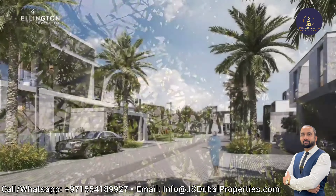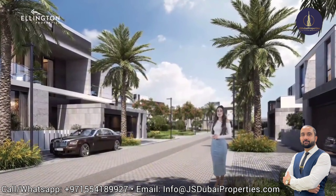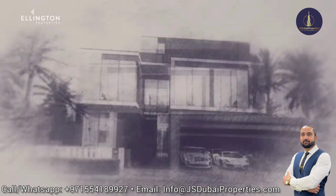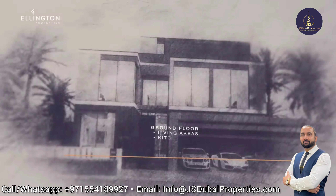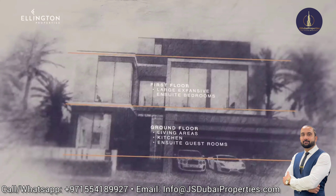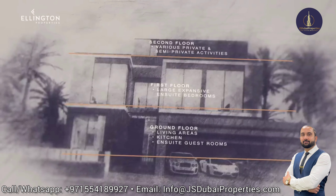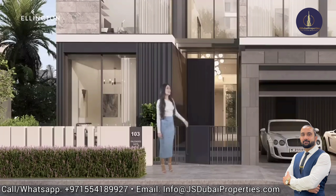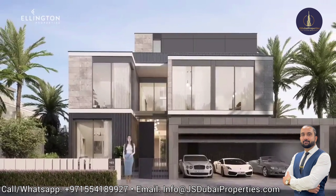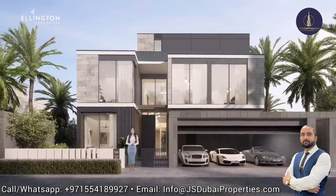There are four villa types and each type has two unique modern architectural styles. The levels of villas are divided into three: the ground floor with the living areas, kitchens and en-suite guest rooms; the first floor with the large expansive en-suite bedrooms; and the second floor which has various private and semi-private activities for its residents. The six-bedroom lagoon-facing villa has been designed to maximize views towards the internal courtyard garden, the lagoon and Burj Khalifa.